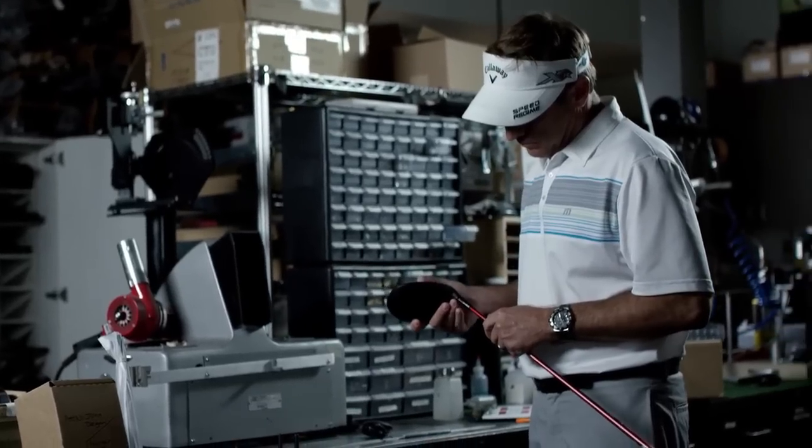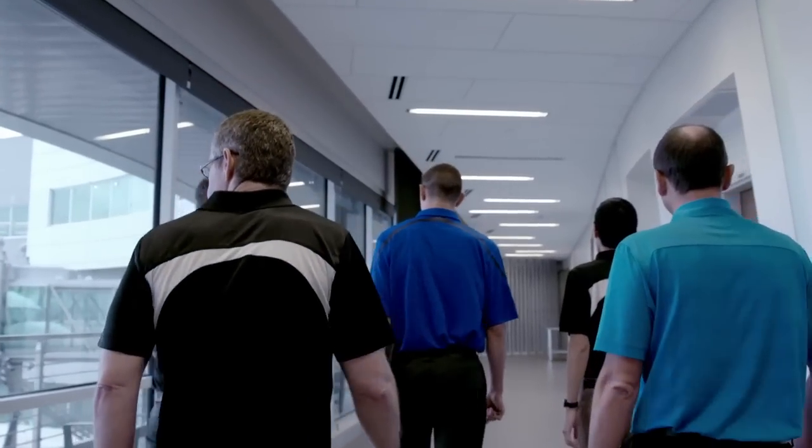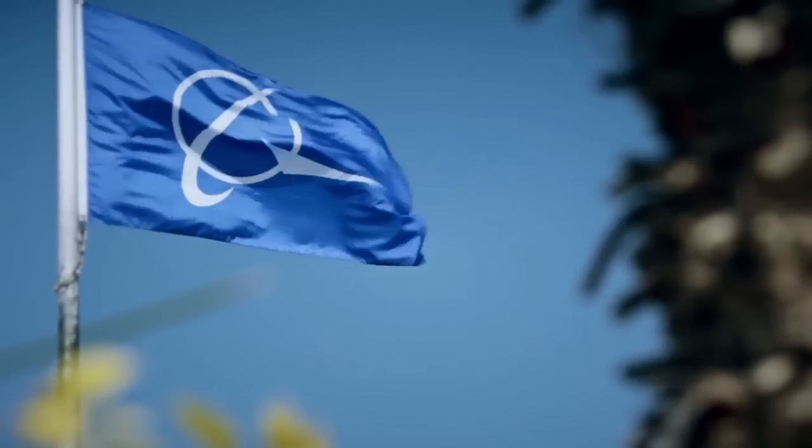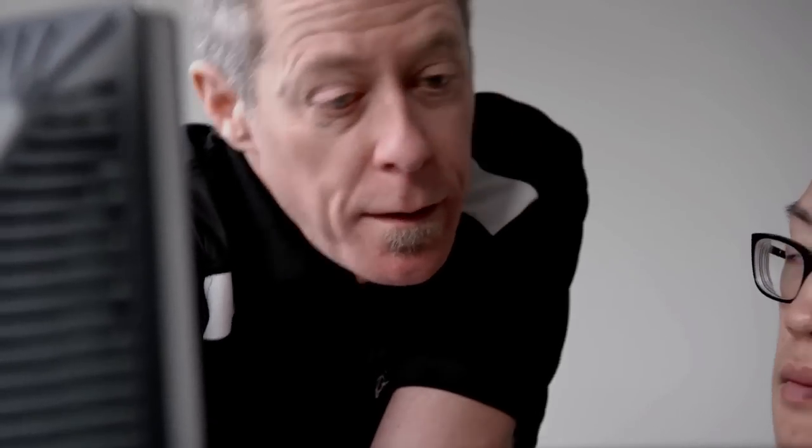But we knew if we were going to take the next big leap, we needed to partner with engineers who studied aerodynamics full time — the best of the best. When an opportunity like Callaway comes up, Boeing likes to give new engineers a chance to apply their expertise outside their field.